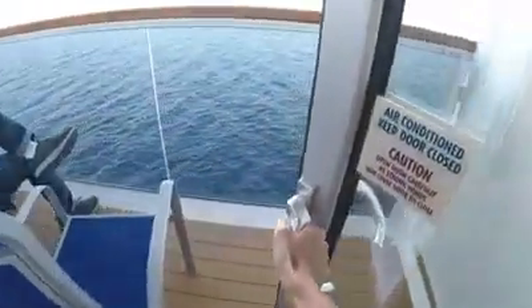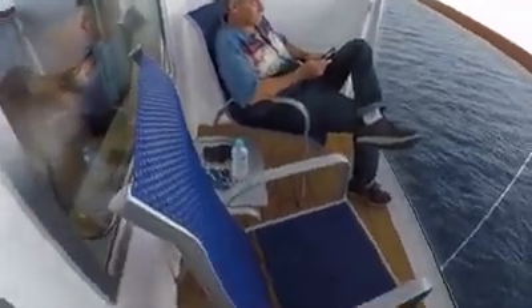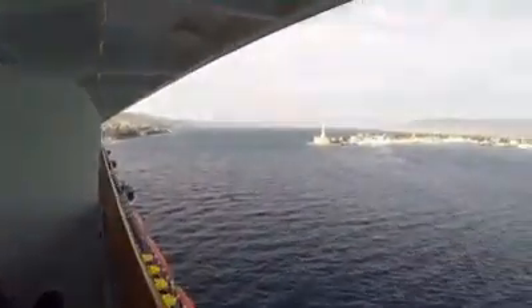This is a balcony room, so of course we have the balcony here. It comes with two chairs and a little table, and it's a nice sized balcony. We are here in Messina, Sicily today — we had a beautiful day here, and this is our view when we arrived.